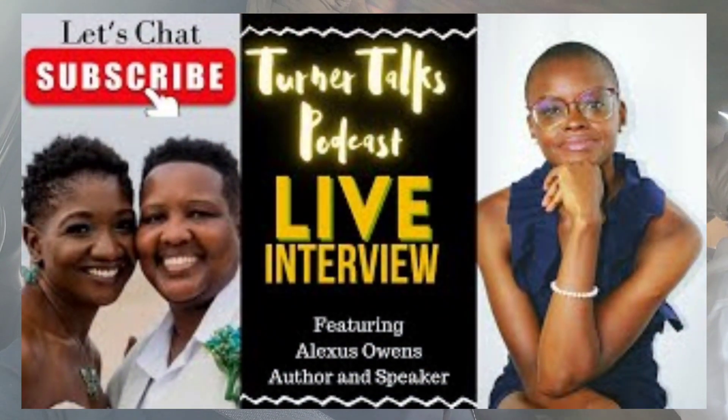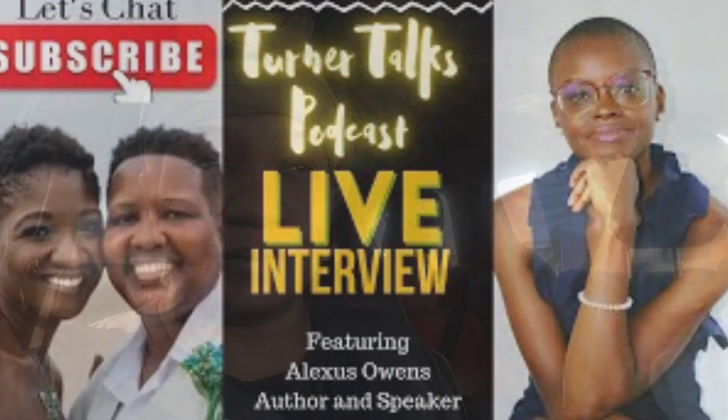We have Turner Talks podcast today at 6 p.m. Eastern Standard Time. It is Saturday, January 14th. My head still has some congestion, but see you then.